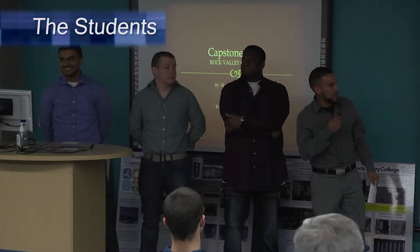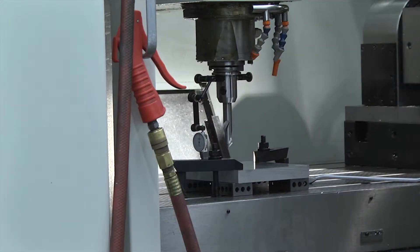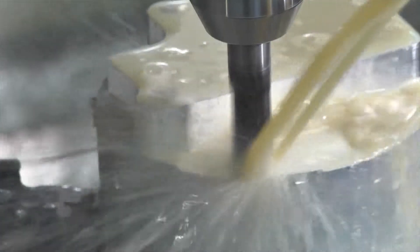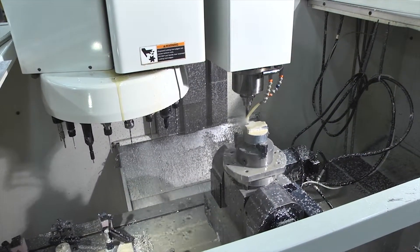The Clink and Beard capstone team is working on a quick change fixturing system. The problem was, they were trying to set up a second shift, and when first shift gets done, second shift would come in and take the fixture off the machine and set it aside. First shift would come back in and have to set their fixture back on to finish up the job, and it was taking a long time to set that fixture back up in the exact same spot.